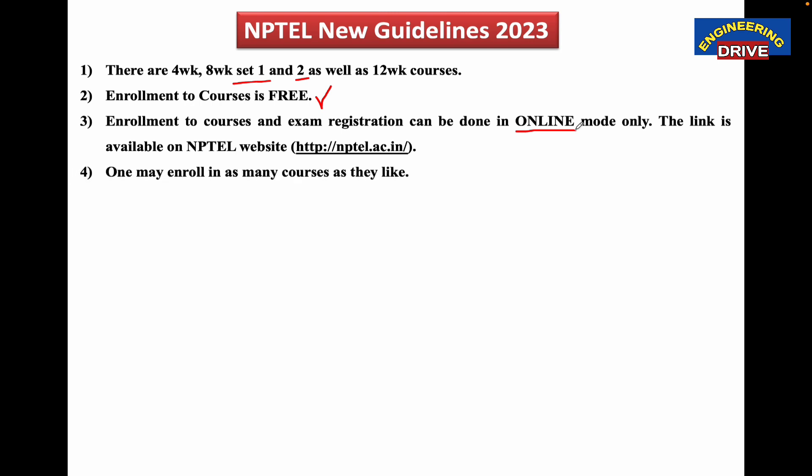Next point: one may enroll in as many courses as they like. Some students have this doubt — how many courses can I register in NPTEL? Is there any limit? The answer is there is no limit. You can enroll in as many courses as possible depending on your availability of time. There is no restriction from NPTEL on the number of courses.